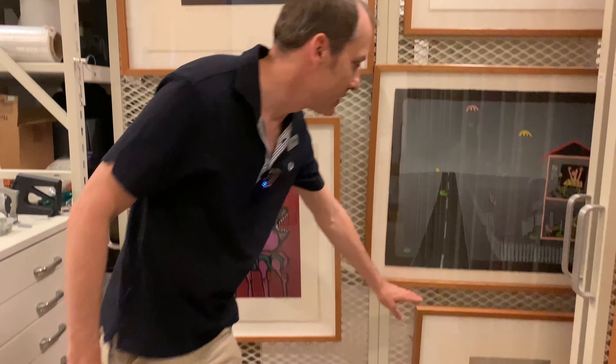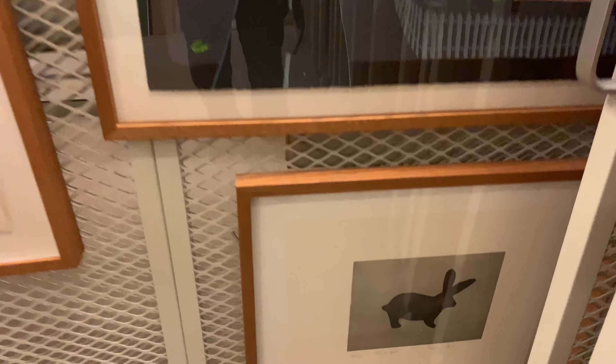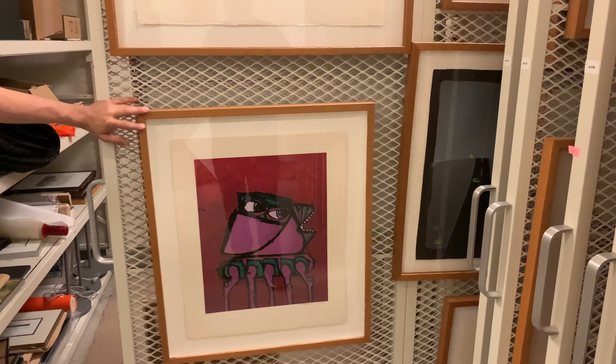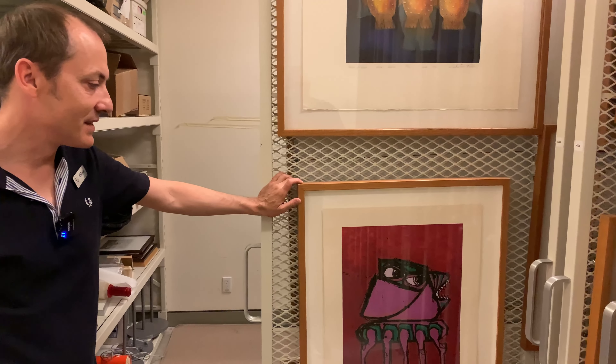This is an Inuit print down here. I love the little bunny there. And this is by Rudolf Bickers, from a suite of prints that he did for his kids.